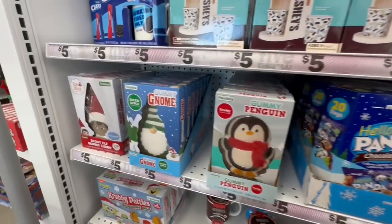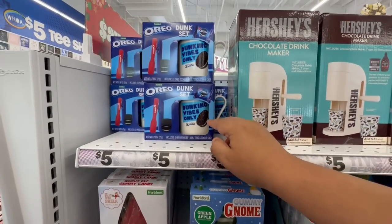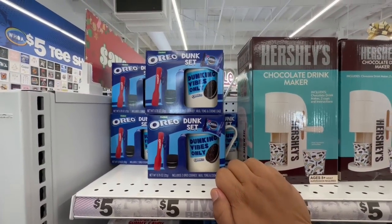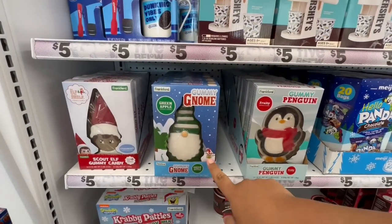And they have these gummy gnomies — that's cute. And what is this? A dunk set. That's a nice cute little gift. And I love these little gummy gnomies.